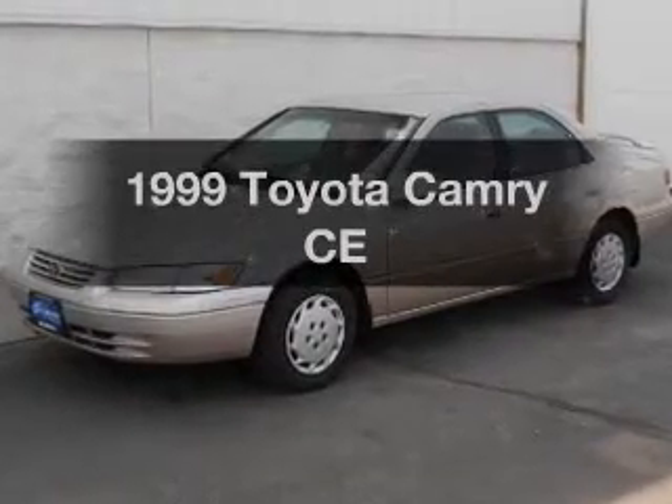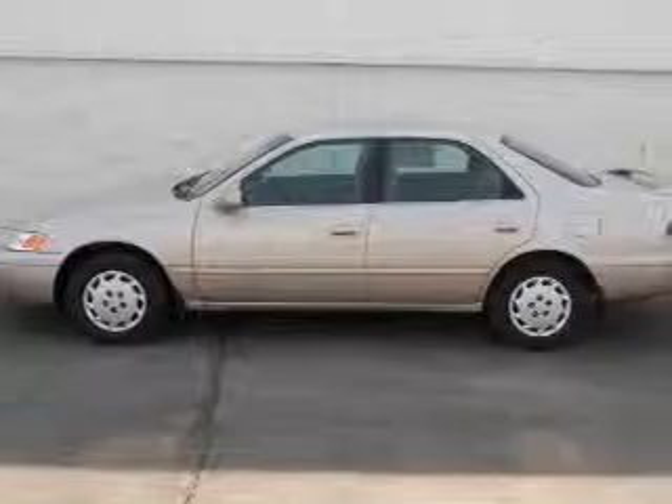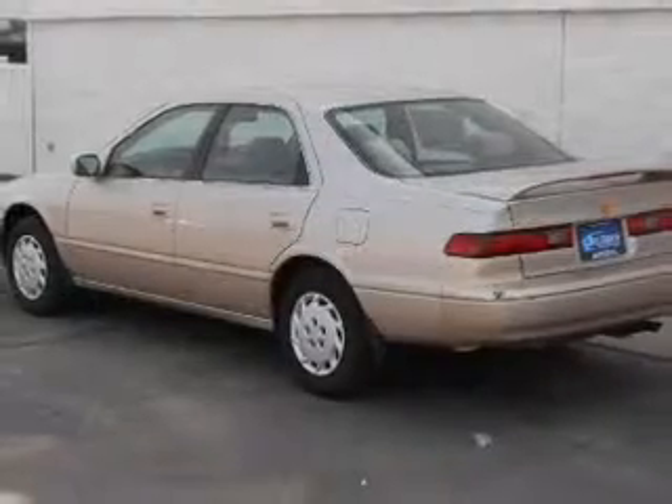Everything you need under one roof with this great vehicle. The powertrain includes front wheel drive with an efficient four-cylinder engine that responds smoothly to its automatic transmission.